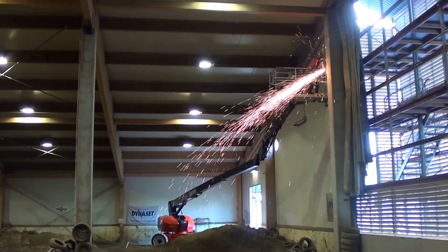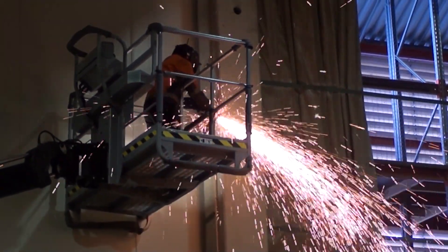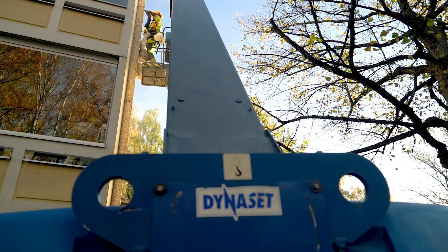No worrying about extension cords hanging from the basket creating possible safety risks, since all the electric lines come through the boom to the basket and provide the electricity all the time.